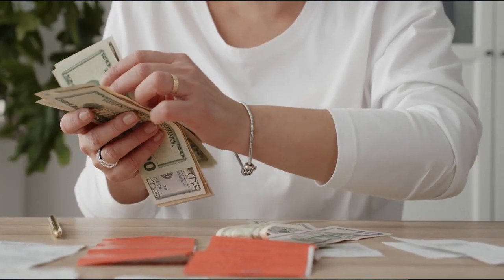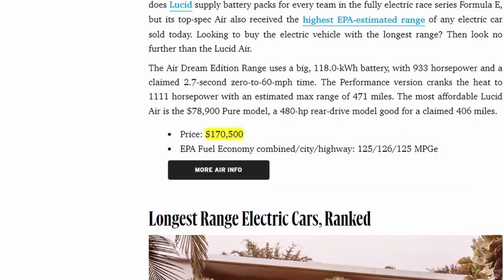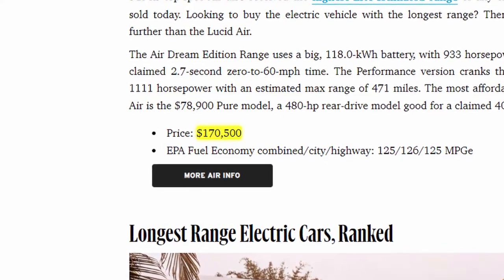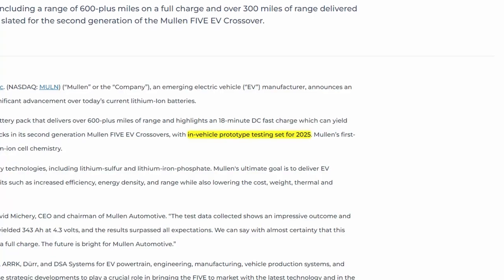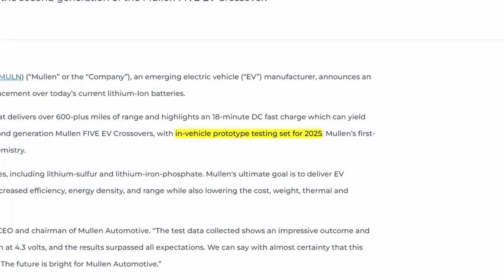Selling a vehicle with that kind of range could be very profitable for them because the Lucid Air Dream sells for about $170,000, and the main reason people buy that vehicle is because of its long range. It will take Mullen a long time to benefit from this catalyst because in-vehicle prototype testing for their battery technology is set to begin in 2025. Fortunately, there are plenty of other things that should help to boost Mullen up in the meantime.